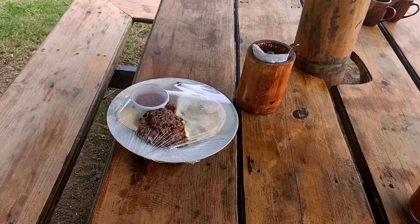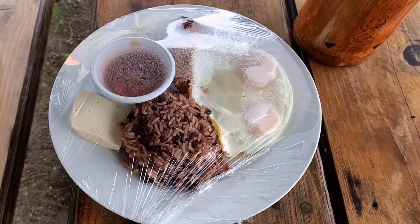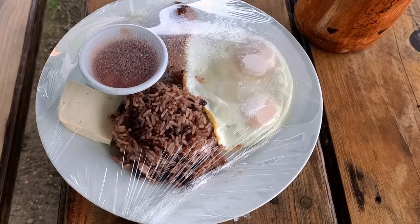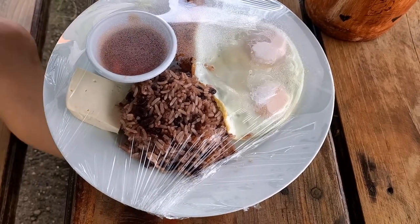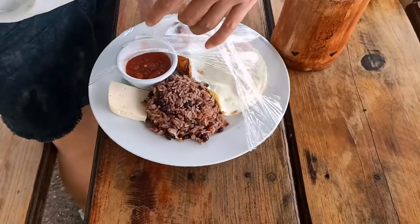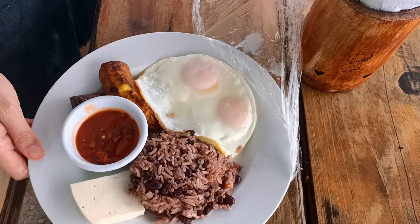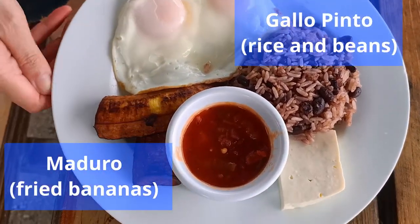Breakfast is served! So this is a típico breakfast with eggs and gallo pinto and some queso. Tried bananas as well.